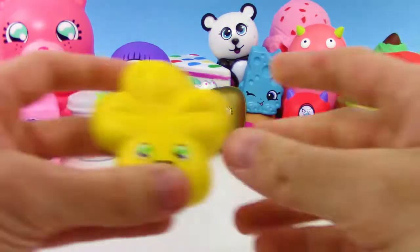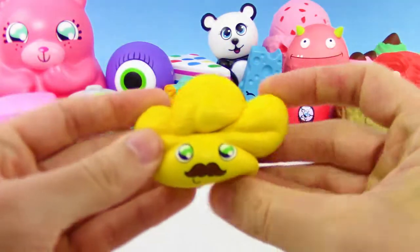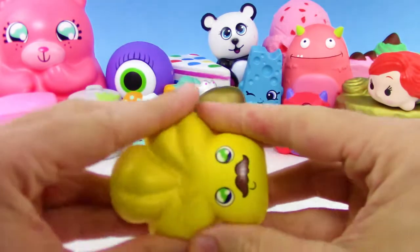I would love a Stitch Tsum Tsum Squish Delish — really cool, one of my favorite Disney characters. And here we go, we got what I'm pretty sure is a four-leaf clover but it's not green and it has a mustache.